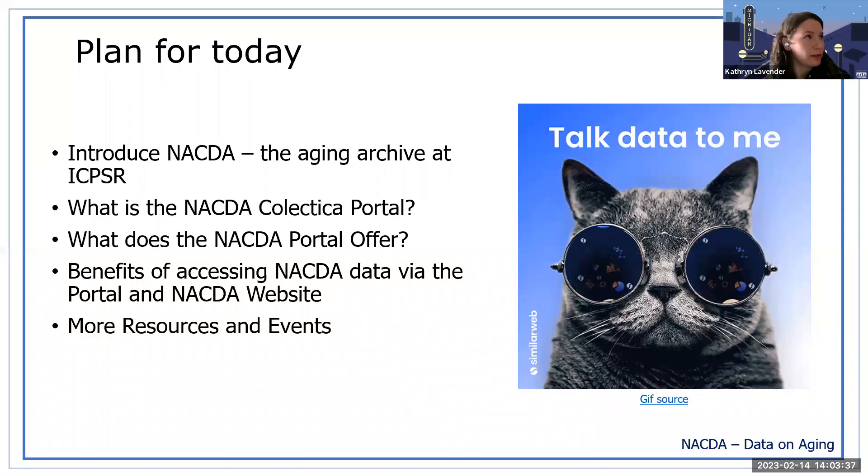Today I'm going to talk about NACDA and give a little introduction. We're the Aging Archive within ICPSR. I'm going to talk about the NACDA Colectica portal — what it is, what it offers, benefits of accessing NACDA data via the portal and the NACDA website, and more resources and events.